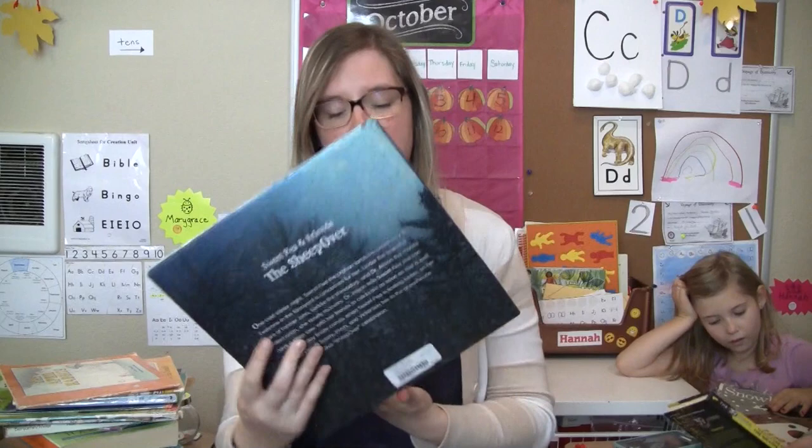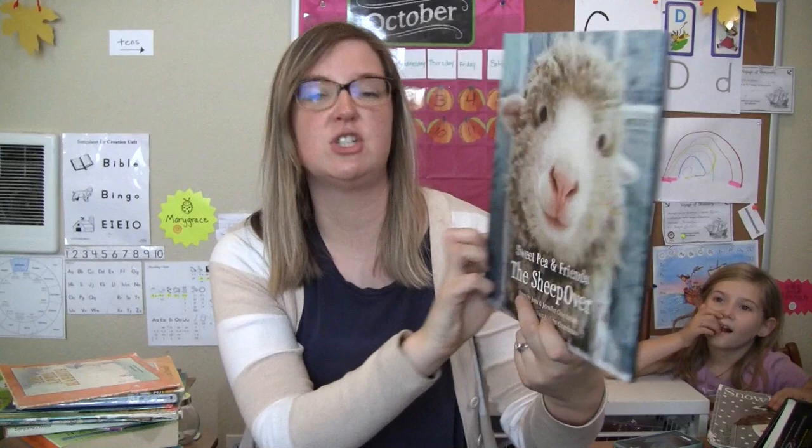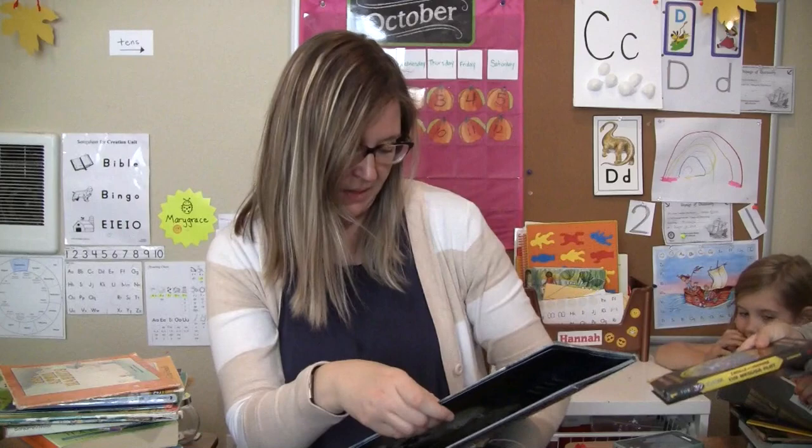This is actually a new book that my mother-in-law got for the girls — Sweet Pea and Friends: The Sheep Over, by John and Jennifer Churchman. It looks like they took the photos maybe from their own sheep — I'm not sure, I haven't read all about it.